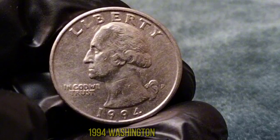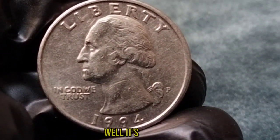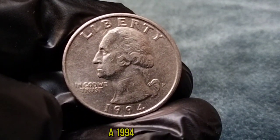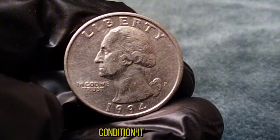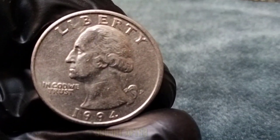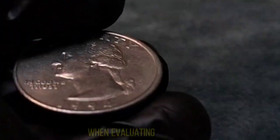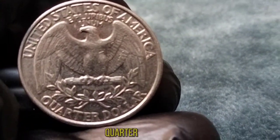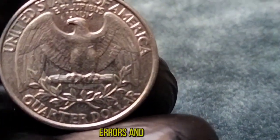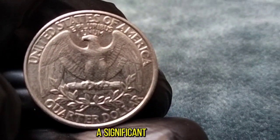But why is the 1994 Washington Quarter particularly sought after by collectors? It's all about rarity and condition. If you're lucky enough to find a 1994 Washington Quarter in mint condition, it could fetch a premium price among collectors. Coins with little to no wear and tear are highly sought after because they're rarer and often considered more valuable. Collectors pay close attention to its condition, any minting errors, and whether it has been circulated or not. Even the smallest imperfections can make a significant difference in its value.